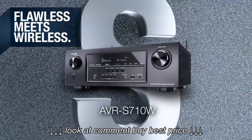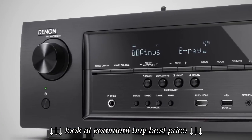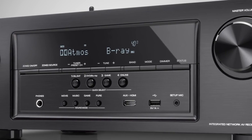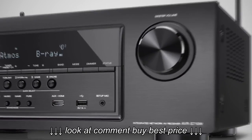Denon presents Flawless Meets Wireless, the AVR-S710W. The Denon AVR-S710W is a perfect audio video receiver with Wi-Fi functionality designed to fulfill all your home entertainment needs.